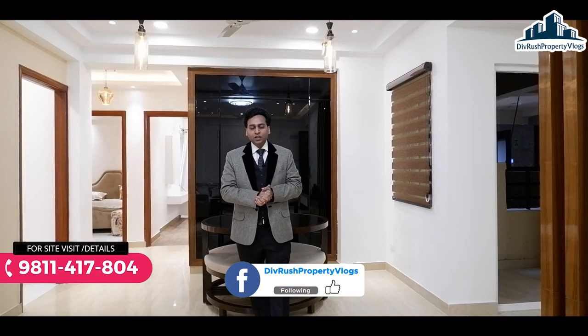लोकेशन की बात करें तो Greater Noida की फाइव लोकेशन पर यह लोकेटेड है। Connectivity की बात करें तो यहाँ से 8 मिनट की दूरी पर Sector 148 का Metro Station है, 5 मिनट की दूरी पर Yamuna Expressway connect कर सकते हैं। Night Safari 8 मिनट की दूरी पर है जो upcoming आने वाली है, Formula 1 Race Track 13 मिनट की दूरी पर है, और Jewar International Airport hardly 20 मिनट की distance पर है।